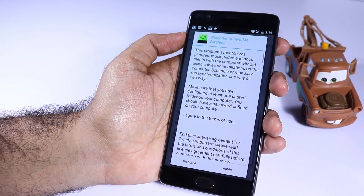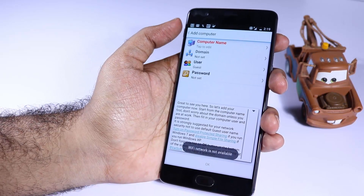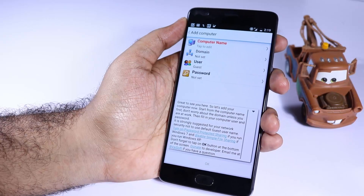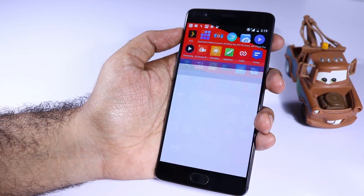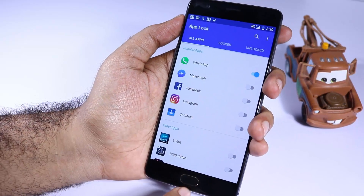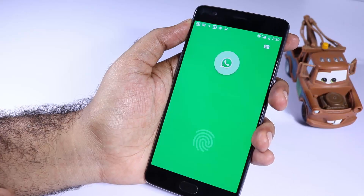Next we have Sync Me — if you want to sync files from your phone to your desktop PC, this is the app you should definitely try. Just pair folders on your PC and phone and click a button to sync files between them. Next we have App Lock — if you want to lock and unlock applications using your fingerprint scanner, this is the app to try. I already made a video for that, so do check it out in my channel.